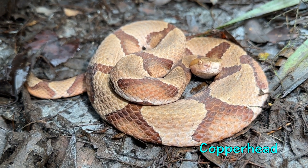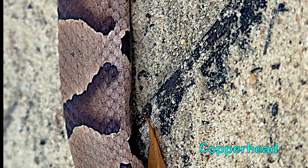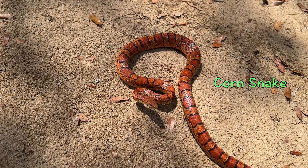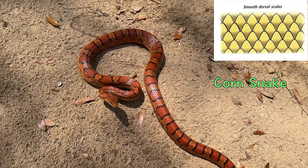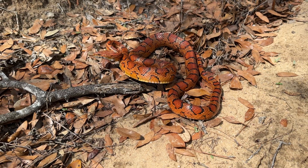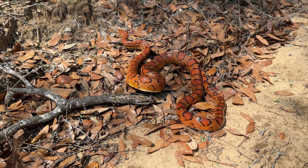Copperhead snakes have heavily keeled scales, which means that each scale has a ridge right down the center. Corn snake scales have no keels or are just slightly keeled, giving their scales a smooth and shiny appearance. Think of it like this: corn snakes have a glossy or semi-glossy finish, but copperhead snakes have a matte finish.